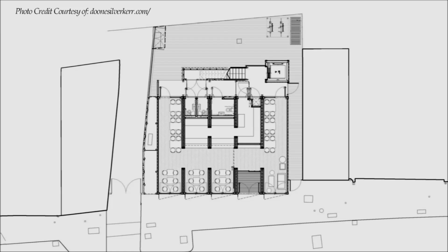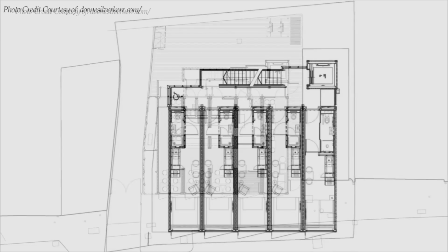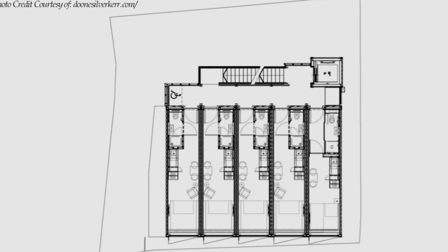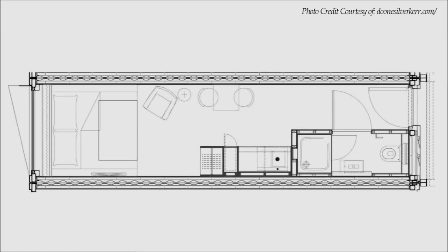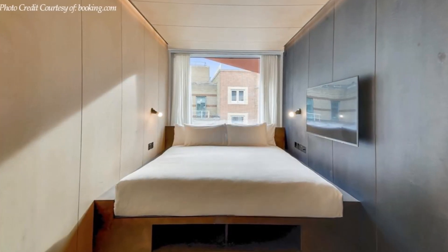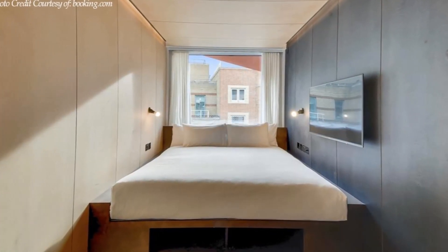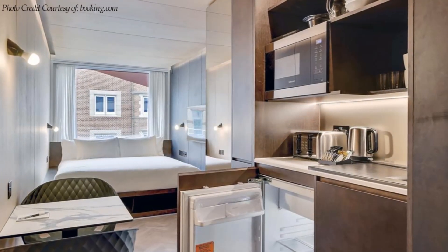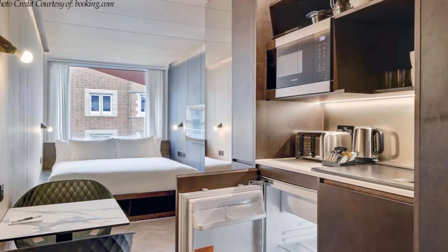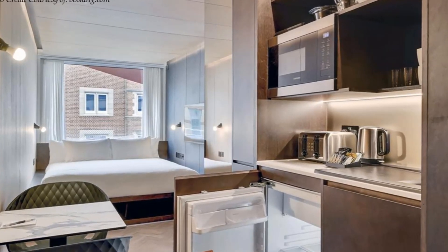With a boutique wine bar, kitchen, and reception area on the ground floor level, the 20 shipping containers above each hold a miniature apartment-style room lined with marble and stained plywood, optimizing high-performance materials to maximize internal dimensions, durability, and longevity. The rooms offer well-lit, comfortable accommodations that appeal to visitors of all types.